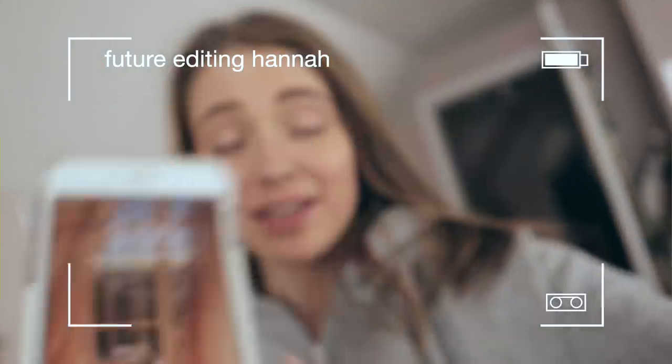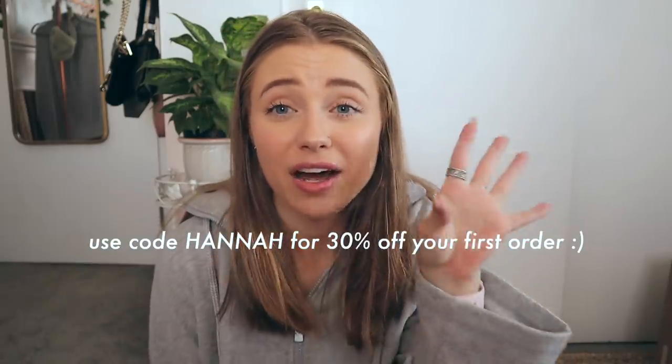And that my friends is the end of this video — that is every piece of clothing I currently own that I've thrifted. I filmed this wrap-up part first before trying everything on, so future editing Hannah, what time did we finish? It's 3:05 p.m. and I just finished. Anyway, thank you again to ThredUp for sponsoring today's video. If you want to check out ThredUp, all the information is in the description and in the pinned comment. Use my code 'hannah' for 30% off your first order.